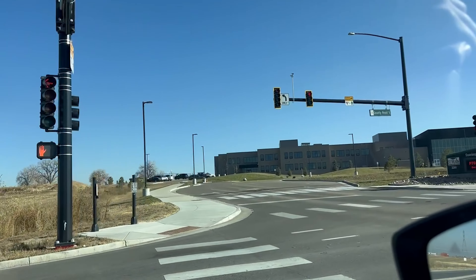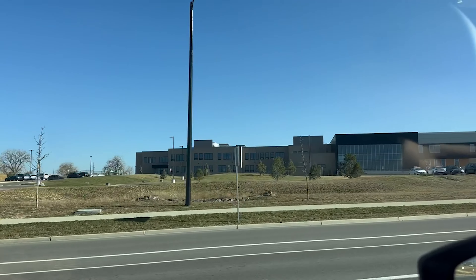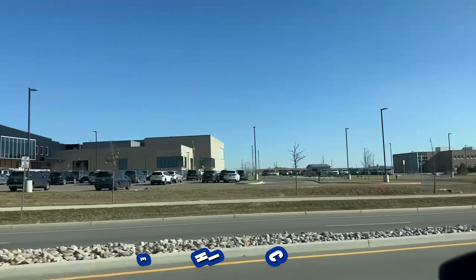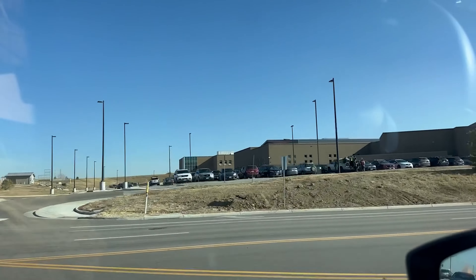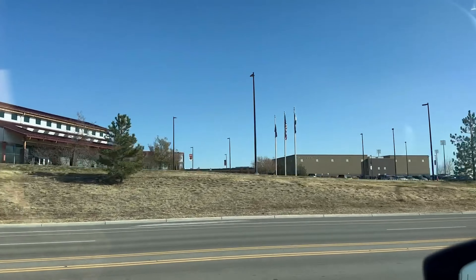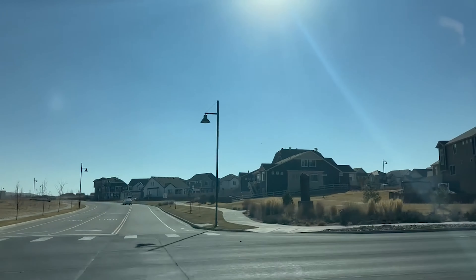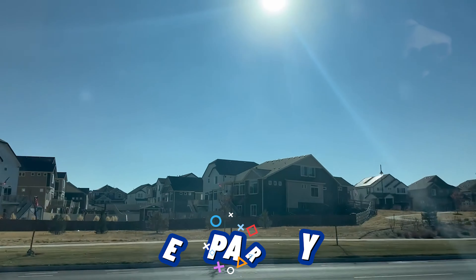So now we are driving past Soaring Heights, which is a K-8, and then we are going to drive past the Erie High School, so you can kind of see some of the schools here right in Erie. Then we are going to head down a road called Erie Parkway and we'll see several neighborhoods off of that. It's one of the main drags here in Erie. So we are now driving along Erie Parkway.